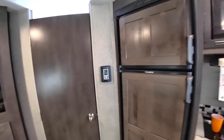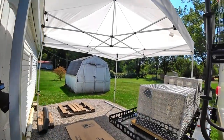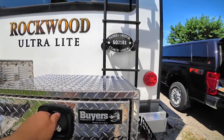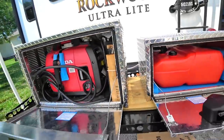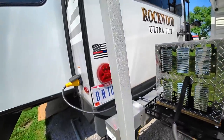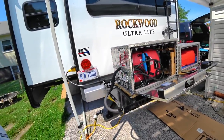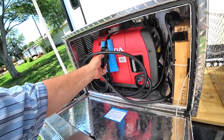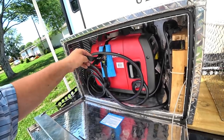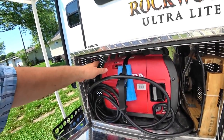98 degrees. It just dropped to 98 degrees — it was actually a hundred degrees when I fired this thing up. I'm talking about the generator. This is it under load, and there's the gas tank that feeds it.